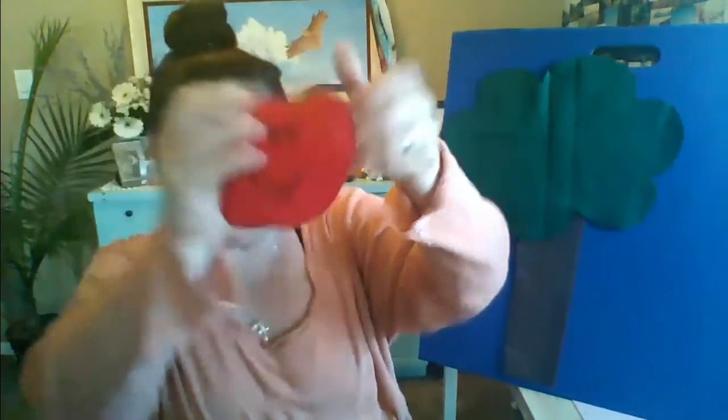Way up high in the apple tree, three little apples smiled at me. So I shook that tree as hard as I could. Down came an apple — mmm, it was good. How many do we have left? Two. Good job. Way up high in the apple tree, two little apples smiled at me. So I shook that tree as hard as I could. Down came an apple — mmm, it was good. We have one apple left. He's sticking his tongue out at us — let's get that apple! Way up high in the apple tree, one little apple smiled at me. So I shook that tree as hard as I could. Down came an apple — mmm, it was good. Way up high in the apple tree, zero little apples smiled down at me. Now I have a tummy ache.